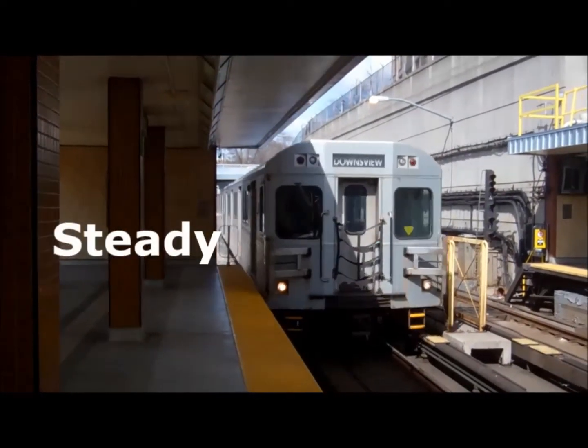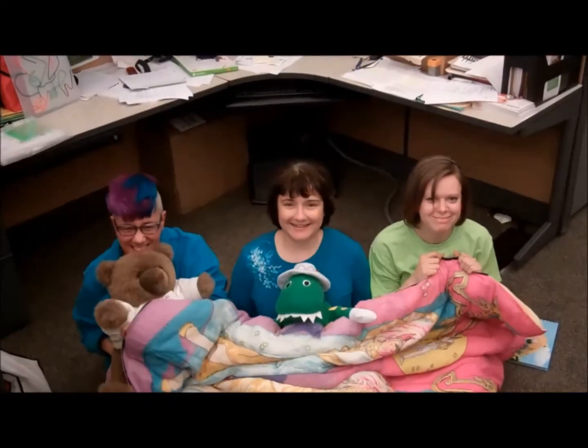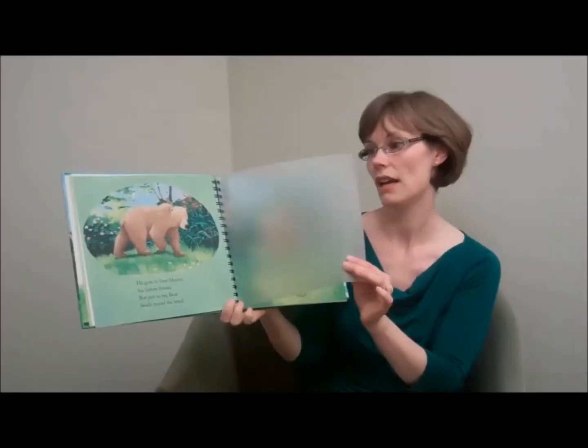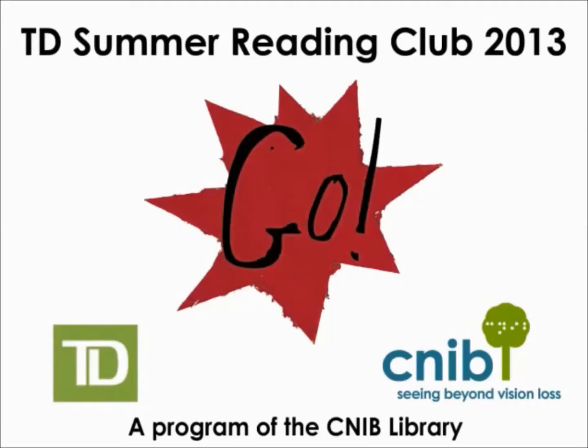Ready, Ready, Go! TD Summer Reading Club 2013, a program of the CNIB Library.